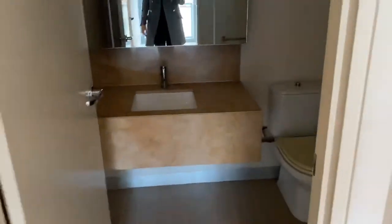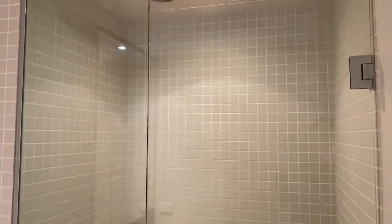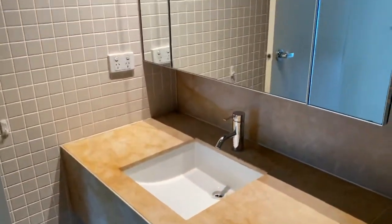Coming through to the master ensuite. Again, some really nice stone bench tops — it really elevates this property.